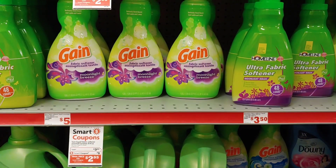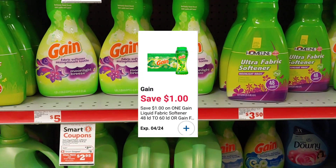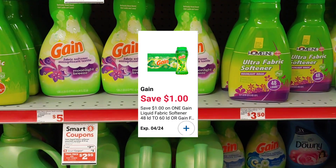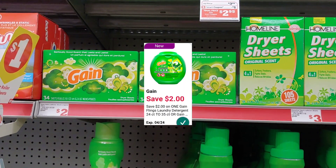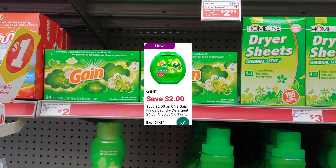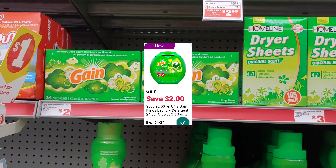Let's move over to detergent deals — there's quite a bit. In our accounts we have a $1 digital that we can apply to any of our fabric softeners, paying just $2.95 out of pocket. But if you still have that $2 digital coupon that glitched with the 34-count sheets, you can actually get those for free. I've already used all of mine so I'm not picking anything up for free today.